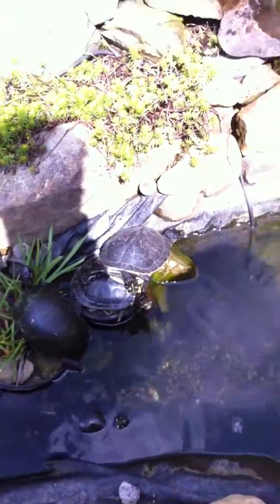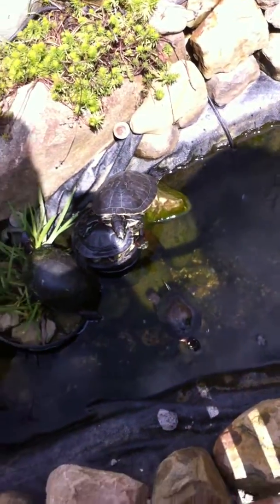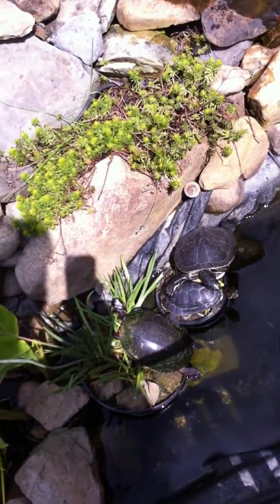Western painted. Are they? One of them is. The yellow one? The one with the yellow, I think, is a Florida cooter.